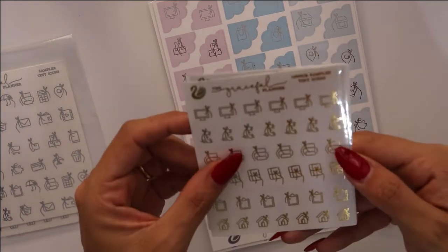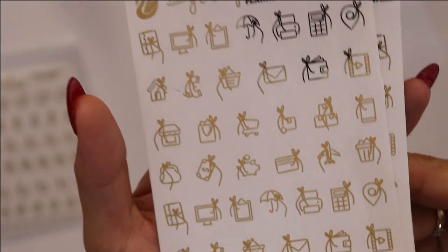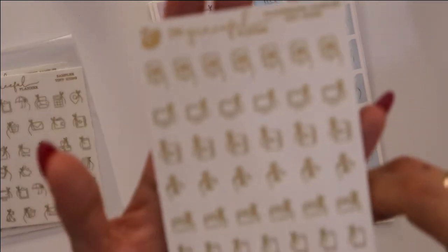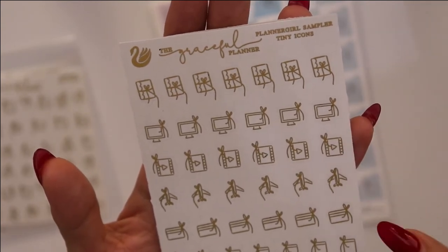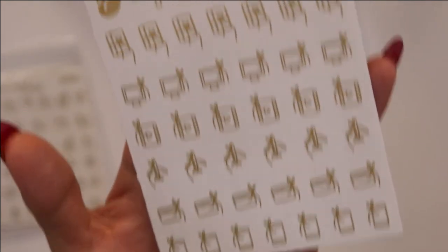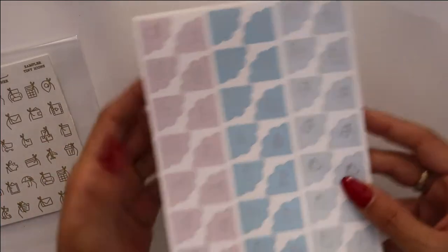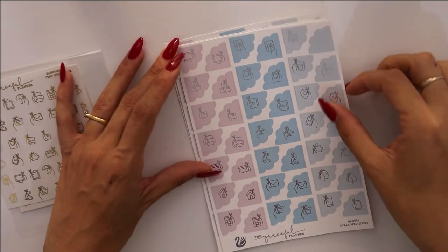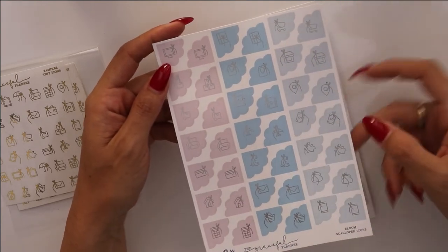Then I have the gold version of the office one and I have the gold one of the tiny samplers. I also got the gold one of the planner girl sampler, which has your planner, your TV, your filming, some airplanes, credit cards and phones. I got two golds of that one. And I got these big sheets of scalloped corners — the bloom scalloped icons. This is the colorway, so you have pinks, blues, and light blues.